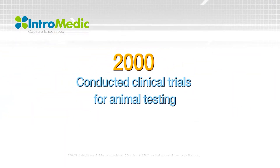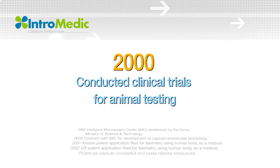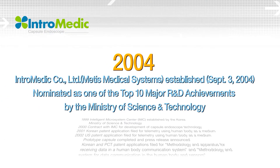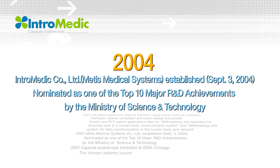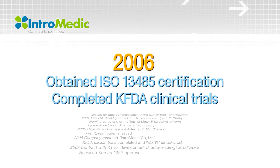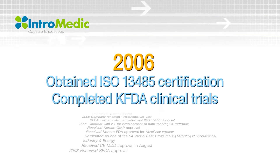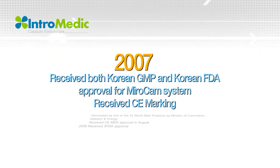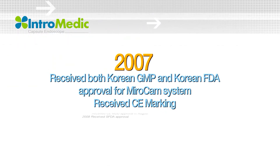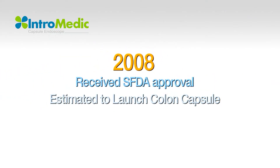In 2000, animal experiments were performed using MyroCam Capsule Endoscope. By 2004, Intromedic was established and selected as a top 10 R&D achievement in science and technology. KGMP was passed in 2006, in addition to the ISO 13485 certification, which completed requirements for manufacturing and Korean Food and Drug Administration-related items, opening the Korean market. The CE marking was also received, enabling exports to various countries.